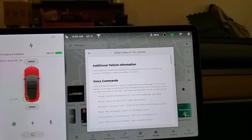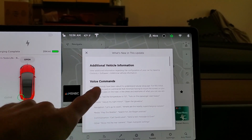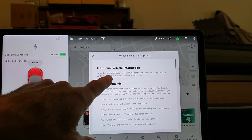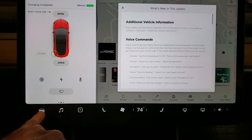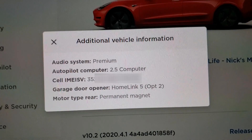I just got 2020.4 and it seems to have just one additional new feature: additional vehicle information. You can see your vehicle information under Controls > Software > Additional Vehicle Info. If we touch down here and go to software additional information, you can see what my car includes. It looks like I have the premium audio system, which identifies your audio system, and the autopilot computer — I still have 2.5.